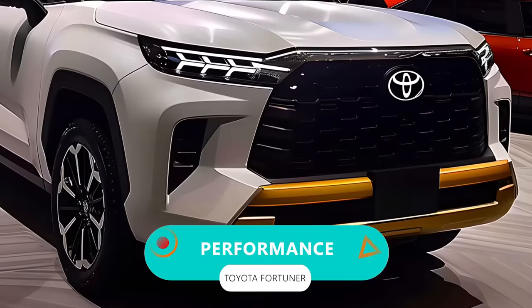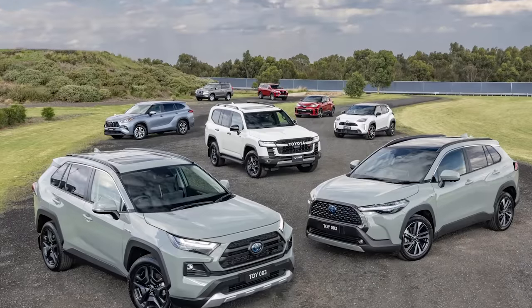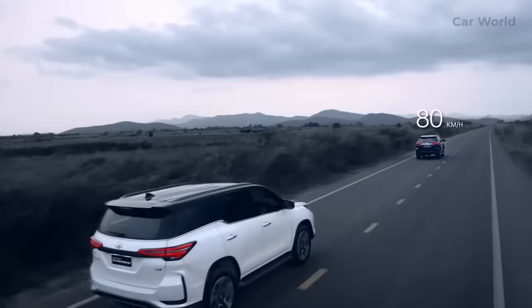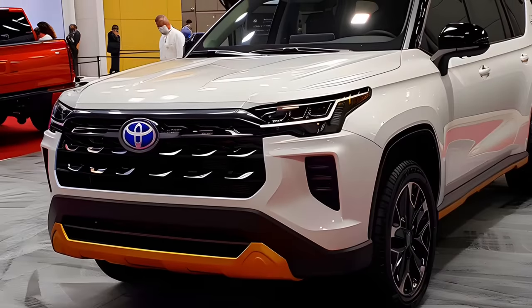Toyota's pulling out all the stops on this new model. The global SUV lineup, including the Sequoia, RAV4, and Land Cruiser, is getting a major overhaul, and the Fortuner is not getting left out.